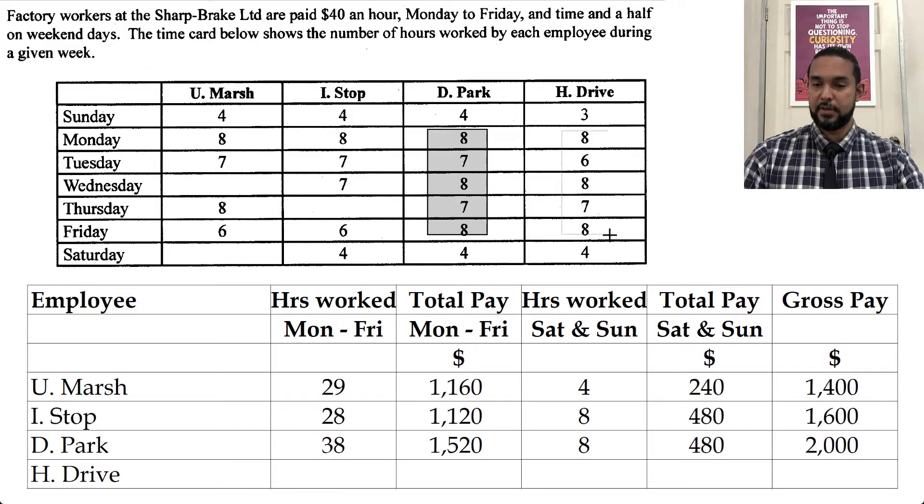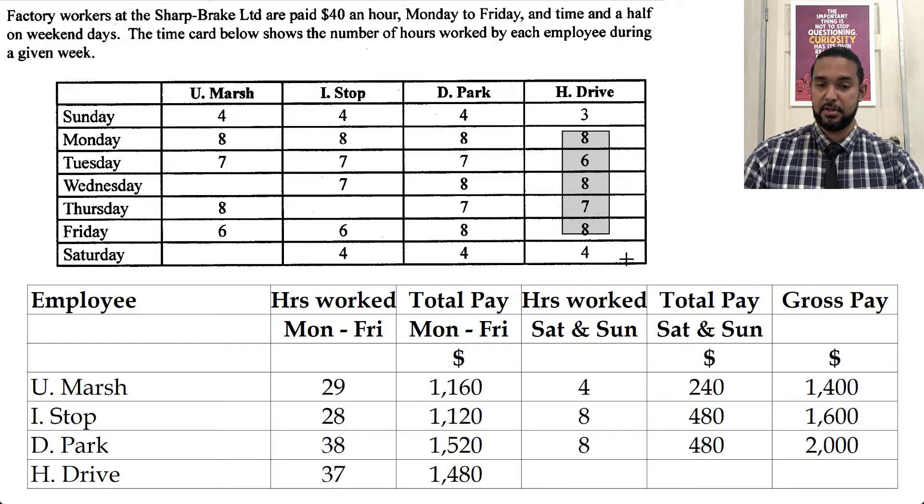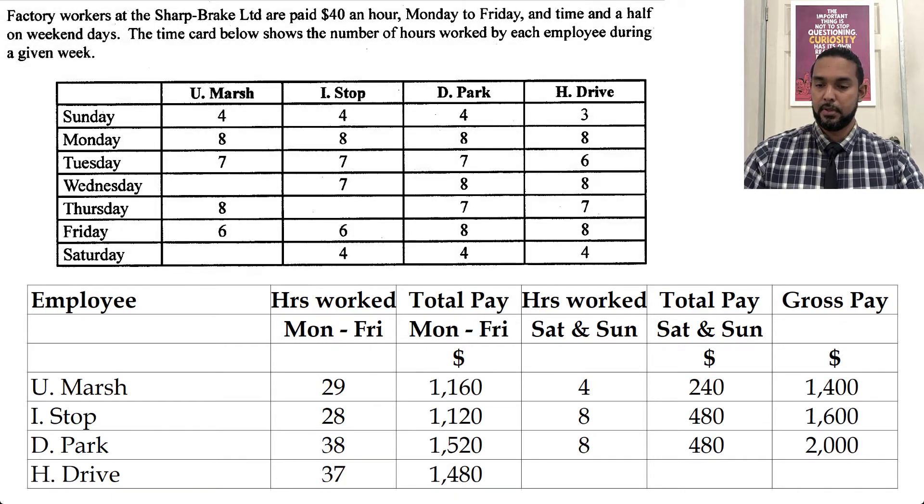For HDrive, again I'm seeing three eights are 24, plus 13 — that's 37 hours. 37 times 40. And he has 3 hours on Sunday and 4 on Saturday, so that's 7 hours. Seven times 60 is 420. So we now have our gross pay column, which is going to be important for the next part of the question.